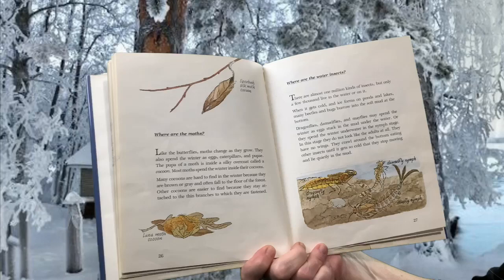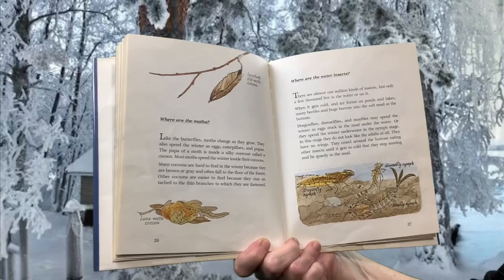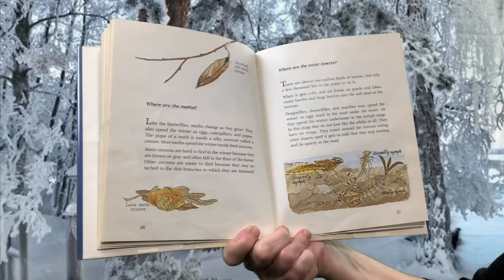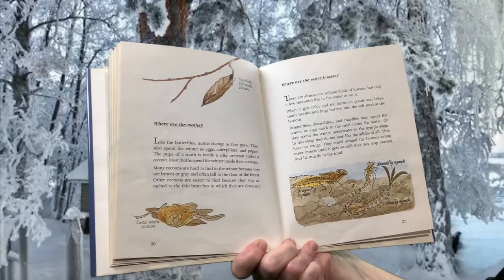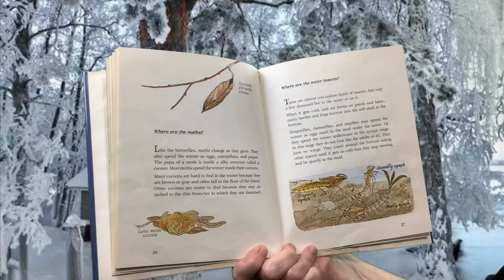Where are the moths? Like the butterflies, moths change as they grow. They also spend the winter as eggs, caterpillars, and pupa. The pupa of a moth is inside a silky overcoat called a cocoon. Most moths spend the winter inside their cocoons. Many cocoons are hard to find in the winter because they are brown or gray and often fall to the floor of the forest. Other cocoons are easier to find because they stay attached to the thin branches to which they are fastened.